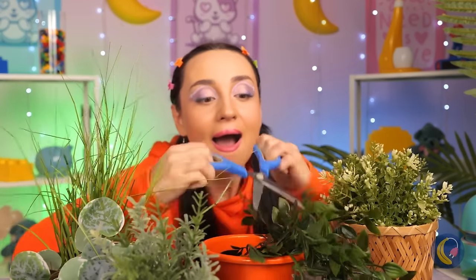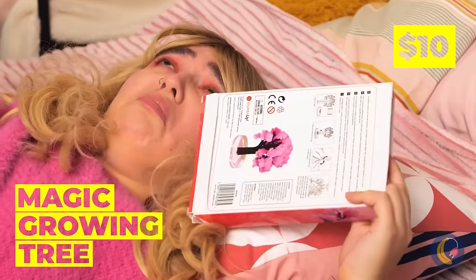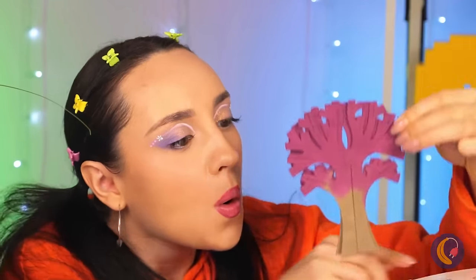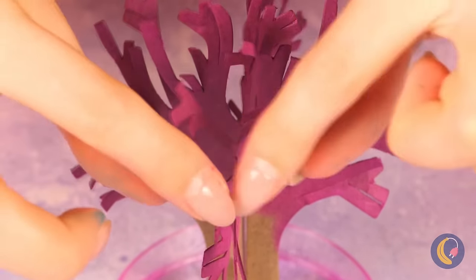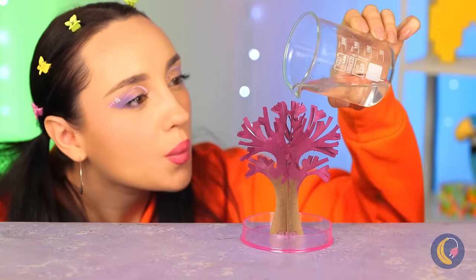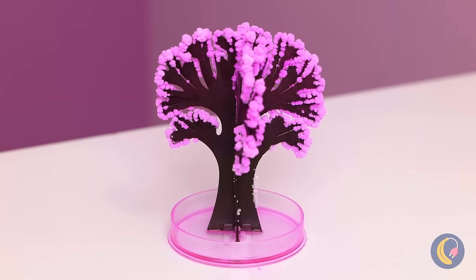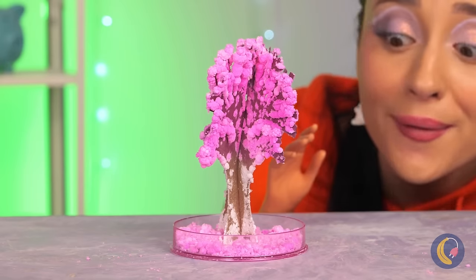Someone's a budding gardener. Maybe this magic tree can help. Just stand it up and unfold the branches. Don't forget, plants need water too. And soon it starts to bloom — isn't it pretty?